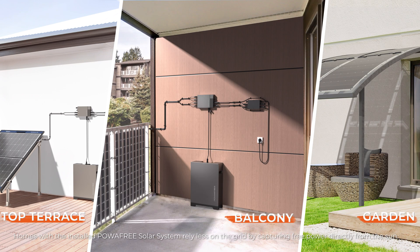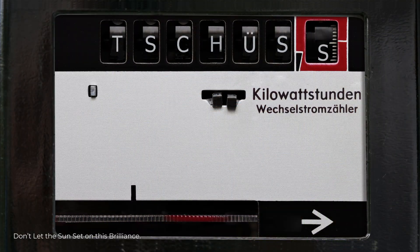Homes with the installed PowerFree Solar System rely less on the grid by capturing free power directly from the sun. Don't let the sun set on this brilliance.